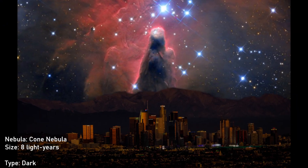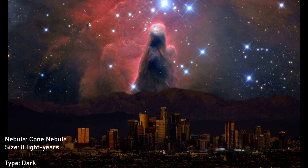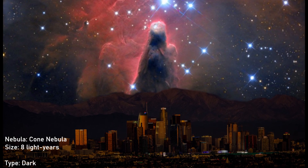Cone Nebula. The diameter of this nebula is 8 light-years. This monstrous object is actually a pillar of gas and dust.